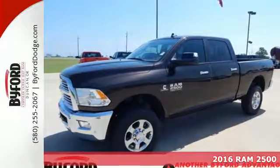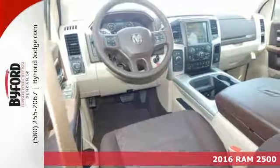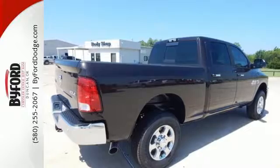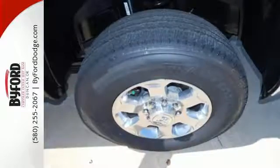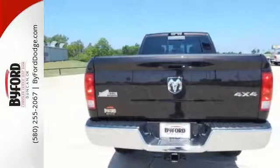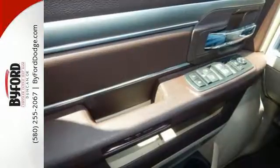It's a 2016 Ram 2500. The 2500 graduates from a boot camp that few trucks can handle, giving you the power, comfort and safety you need every day. This Ram's engine is built to handle the tough jobs from heavy cargo in the bed to the hitch trailer. The 2500 gives you the extra punch you need.